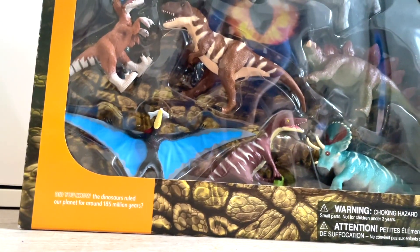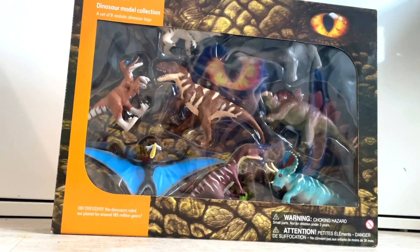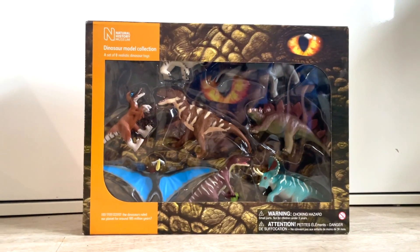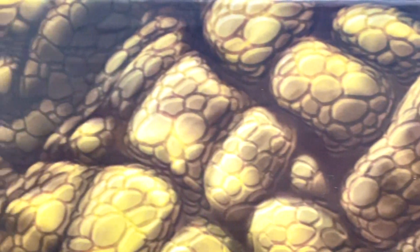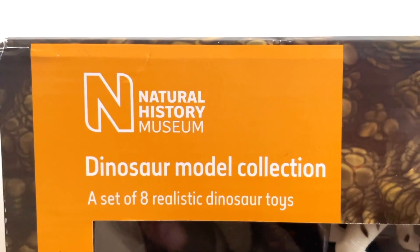I did however find some paint-your-own dinosaurs from the museum. They were sold somewhere else, which was weird, but it was still in the UK — just some of these models. It was the Baryonyx, the Triceratops, the Velociraptor and the Diplodocus. Those models had the same exact sculpt but I could give them whatever paint job I wanted.